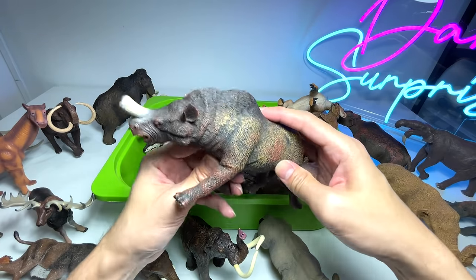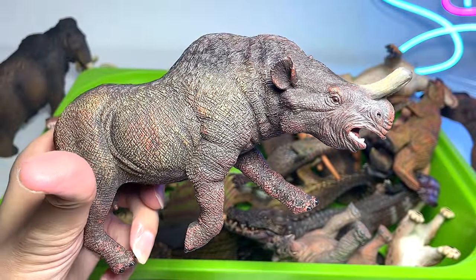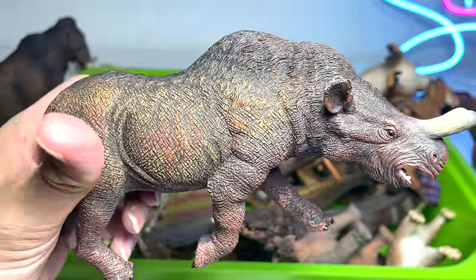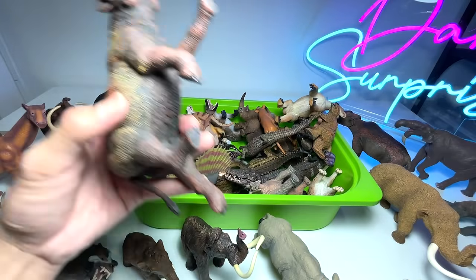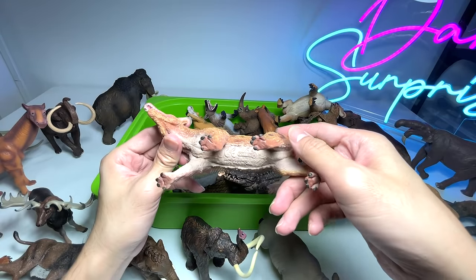Next up, this is also a Megacerops from Collecta. I think Collecta is extremely good at producing prehistoric animal figures — they're really fantastic and definitely collector's items.